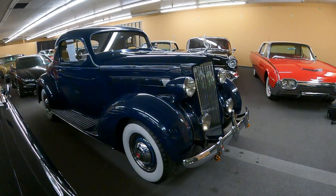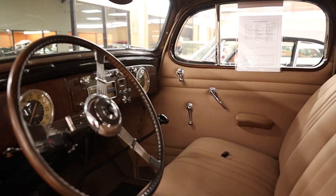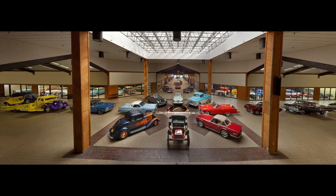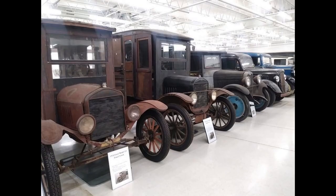Before getting into this absolutely stunning Packard, it's worth mentioning that this Packard is for sale at Classic Auto Mall, which is located in Morgantown, Pennsylvania — the largest consignment car dealership in the northeastern part of the US. With over 800 cars for sale when recording this episode, be sure to check them out. Link in the description.